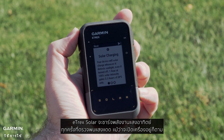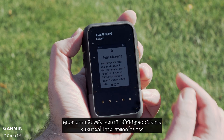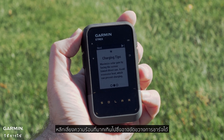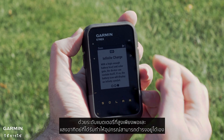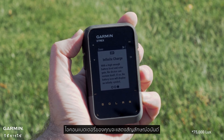The E-TREX Solar will solar charge whenever it detects sunlight, even if turned off. One hour at 100% solar intensity gains two and a half hours of GPS only. You can maximize your solar gain by facing the screen toward direct sun. Avoid excessive heat, which can prevent charging. With a high enough battery level and solar gain, the device can sustain itself, and your battery icon will display an infinity symbol.